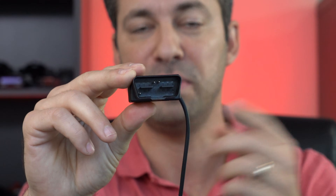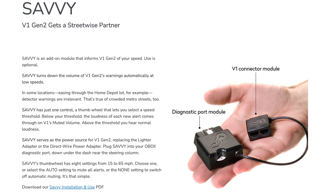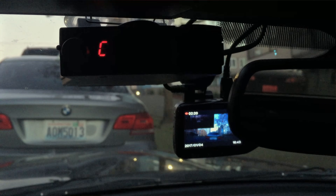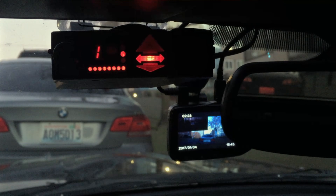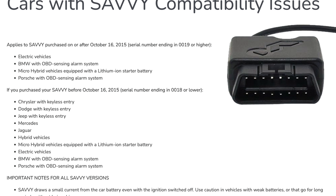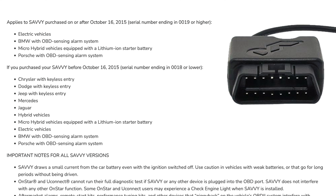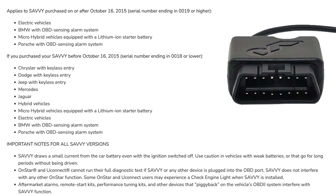For radar detectors and dash cams, I typically prefer cables that just have pins for power and ground — that's it. Valentine sells an accessory called Savvy, which powers your radar detector by plugging into the vehicle's OBD2 port. While I haven't experienced any power issues running it on my Miata, they do share a compatibility list on their website discussing certain cars or brands that can cause issues with different versions of Savvy, as well as accessories like OnStar or Uconnect that can have issues when Savvy is plugged in. To be conservative, I prefer connectors with just power and ground and avoid any data communication on the CAN bus whenever possible.